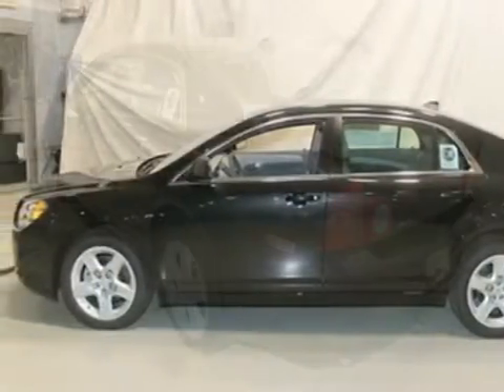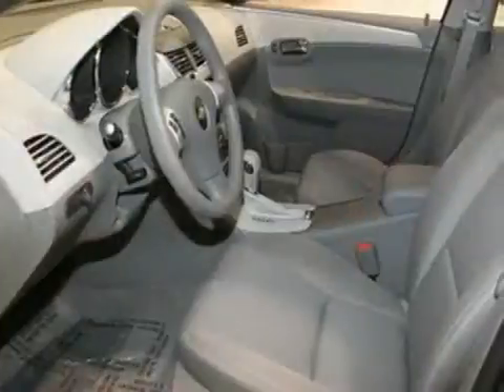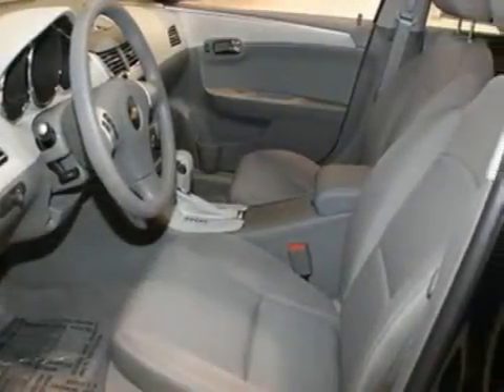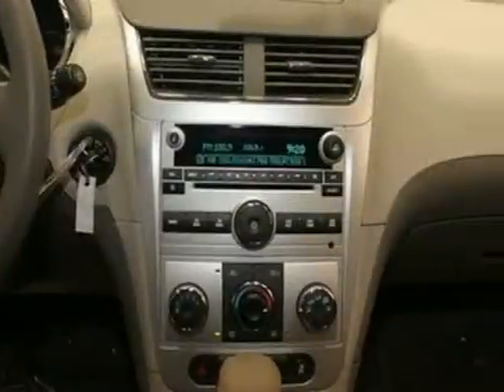Here's a 2012 Chevrolet Malibu. This vehicle has a lot to offer, including daytime running lights, keyless entry and power windows, locks and mirrors. It also features a CD player, adjustable steering wheel, and brake assist.